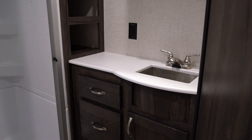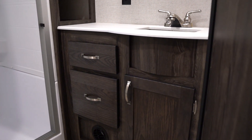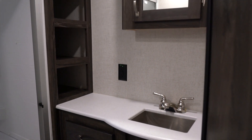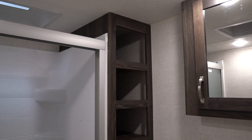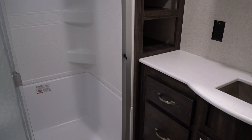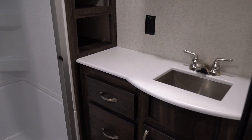We're up in the bathroom and bedroom area of the 332 RLS. The bathroom is the new traditional-style side-aisle bath. You've got your glass shower door, your rectangle shower, a porcelain stool, and your linen closet. You'll notice that at the lav area you do have an extended countertop area, so you've got more room for your toiletries, toothbrushes, and all that good stuff.